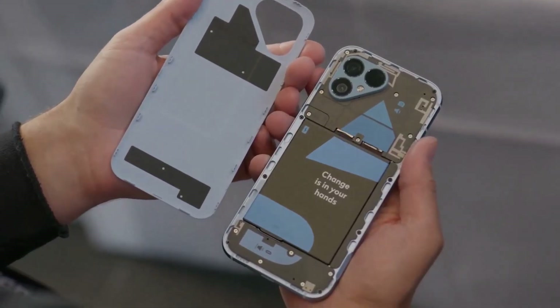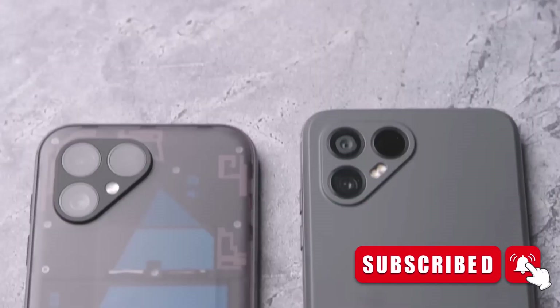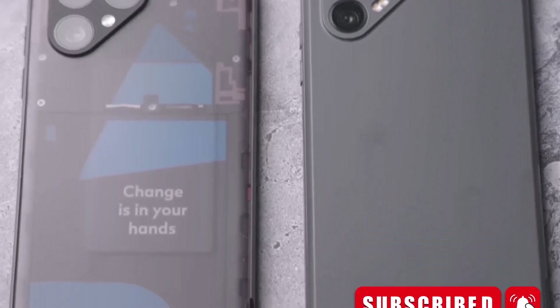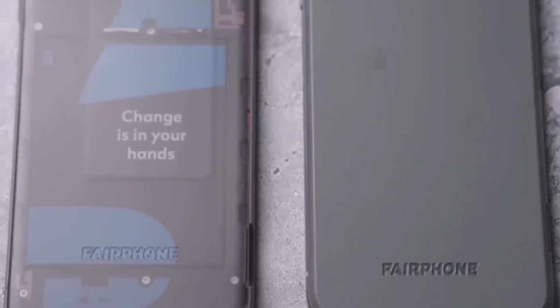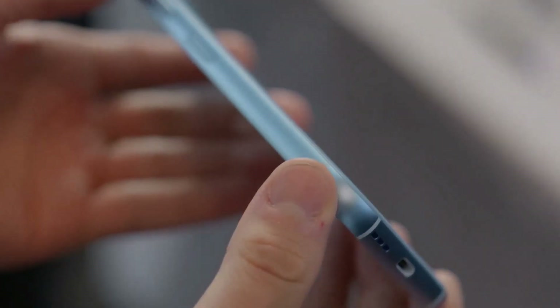Design and build quality: the Fairphone 5 continues the company's commitment to modular design, making it easier to repair and upgrade components. It sports a clean and simple design with a durable and environmentally friendly construction. The phone's construction relies on recycled and responsibly sourced materials, giving it an eco-friendly edge.